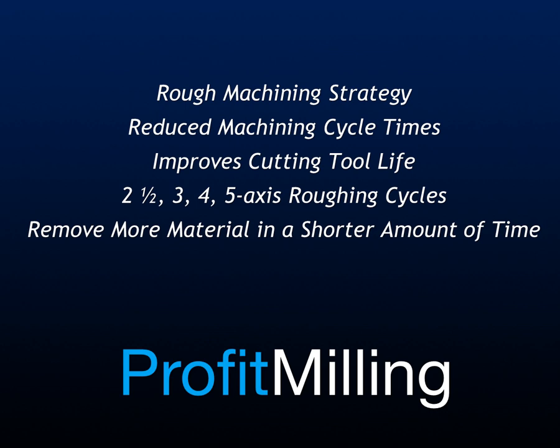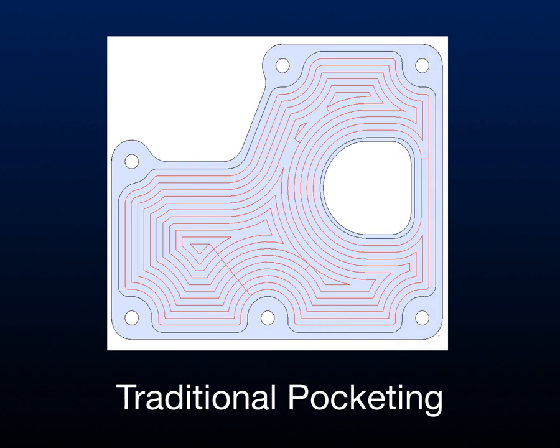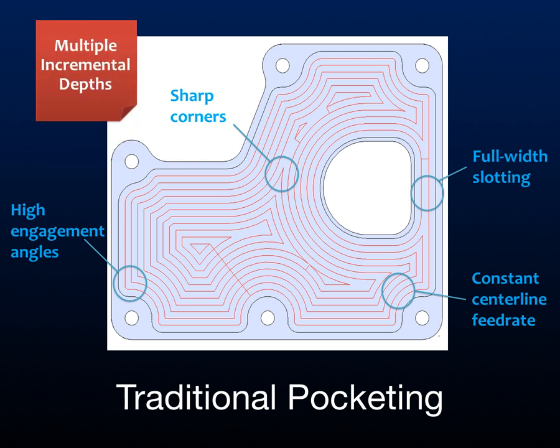Here is a traditional pocketing strategy that has a series of characteristics that limit and slow you down: sharp corners, full-width slotting, constant centerline feed rate, and high engagement angles, forcing you to cut at multiple depths.